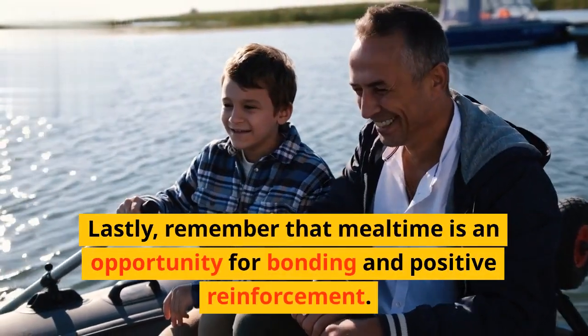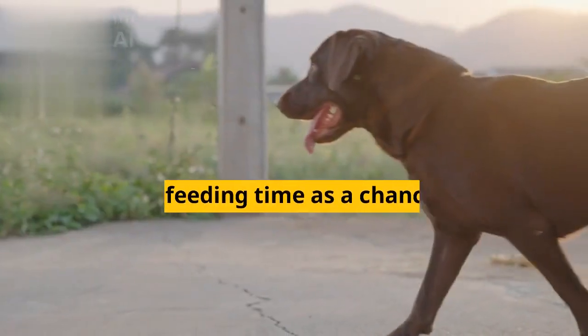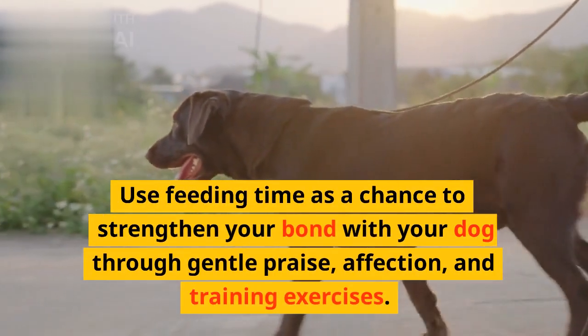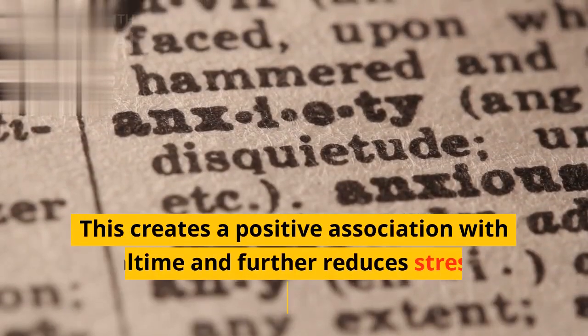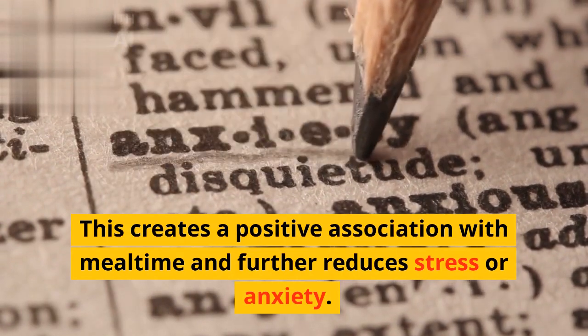Lastly, remember that mealtime is an opportunity for bonding and positive reinforcement. Use feeding time as a chance to strengthen your bond with your dog through gentle praise, affection, and training exercises. This creates a positive association with mealtime and further reduces stress or anxiety.